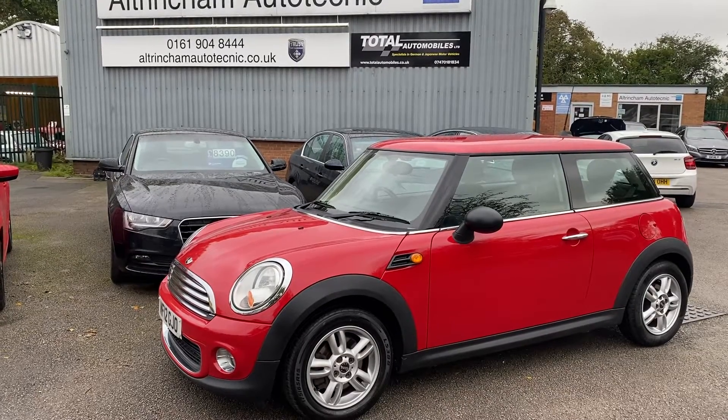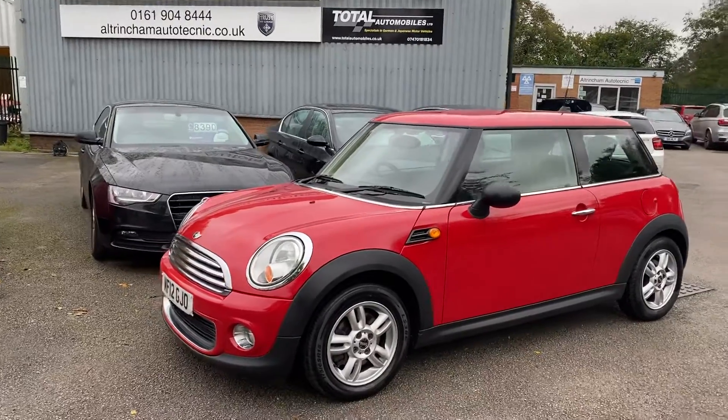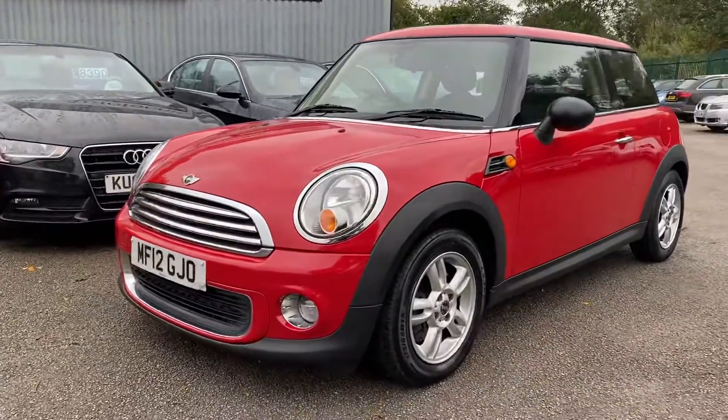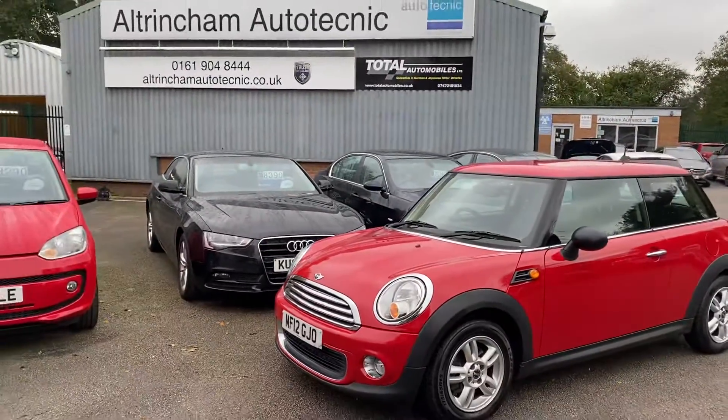Good afternoon, my name is Matthew and this is the latest car on the website, which is www.totalautomobiles.co.uk. You can also find the car on Autotrader and on YouTube. I'll just start doing a quick video on this car, just showing a bit more detail.